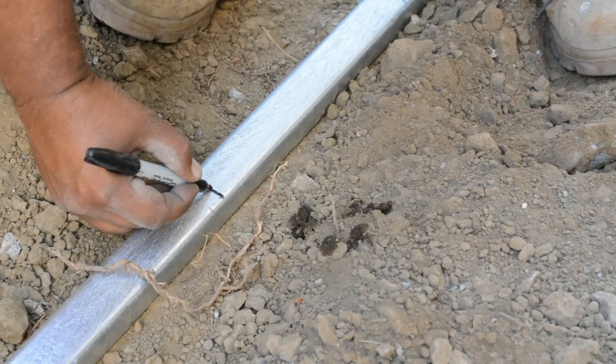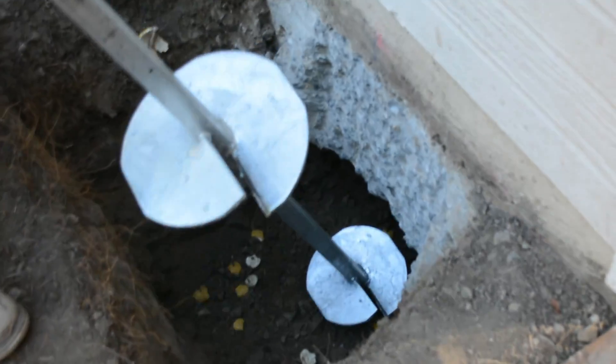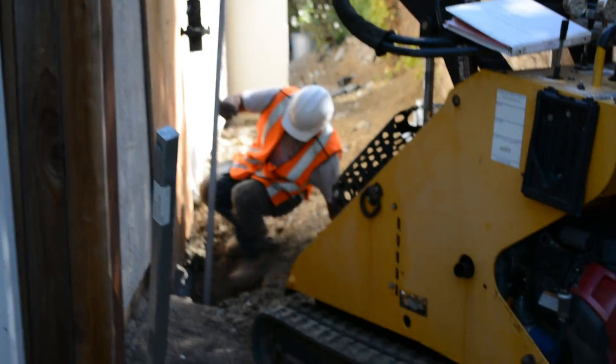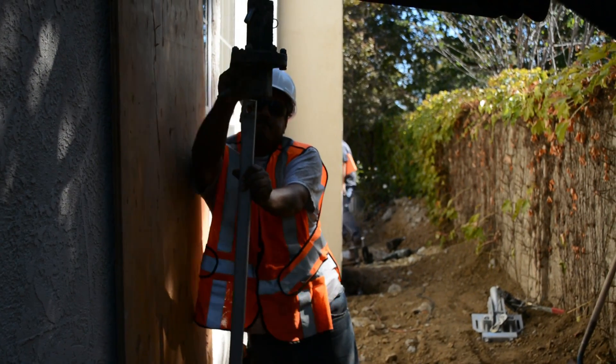Once in place and attached to the foundation's footing, they become the unified strength by which your home is lifted back into position. After all the individual lifting points have been excavated, each twin helix anchor is set in place.